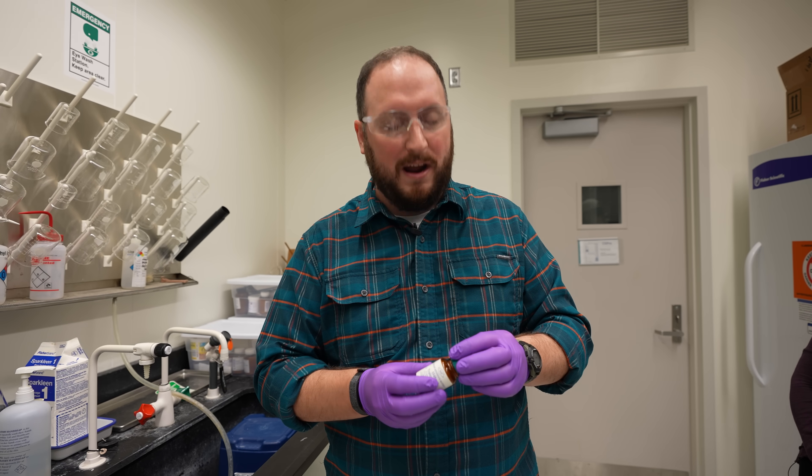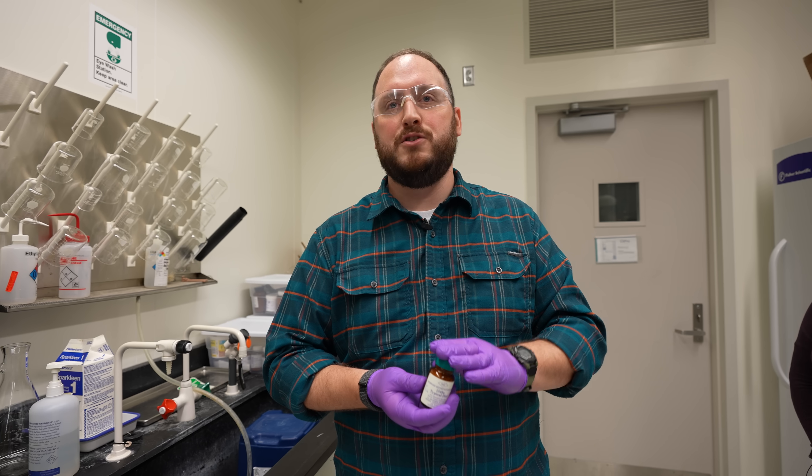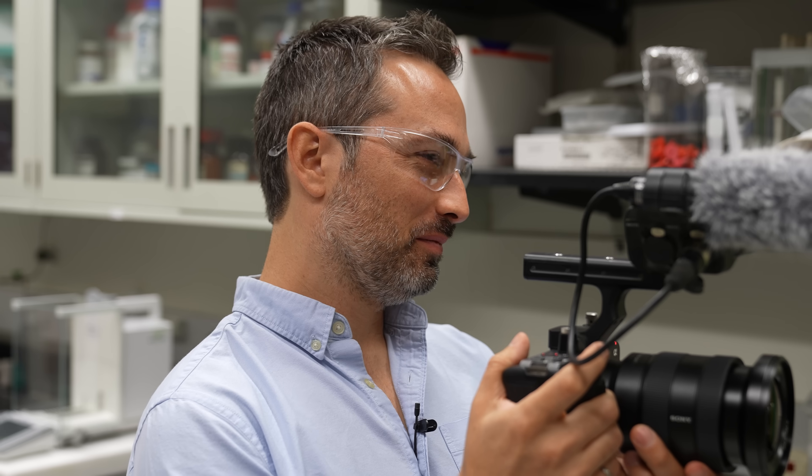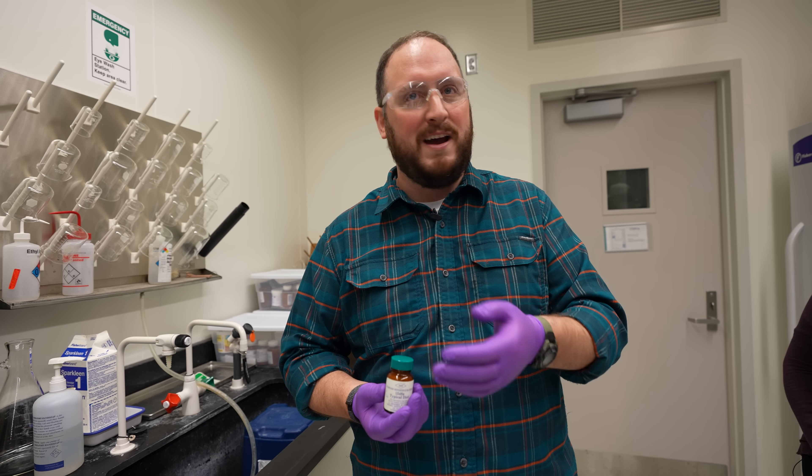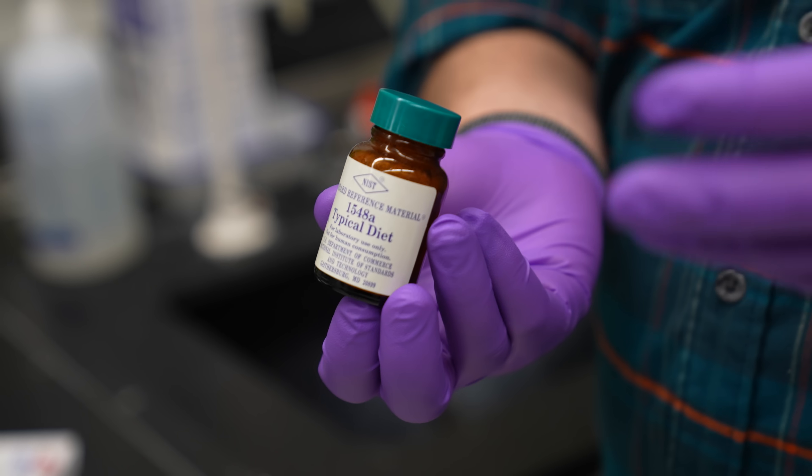It's a light gray powder, and this represents all the nutritional components that an average American would consume — the sugar content, the proteins, any vitamins, any fats — all in a little jar that we puree up.